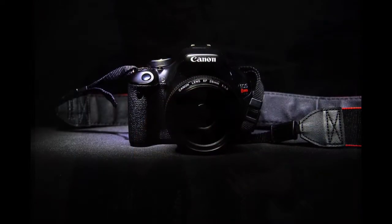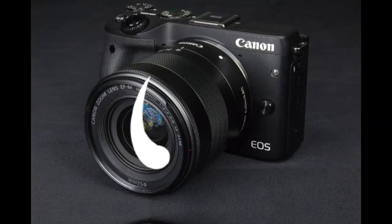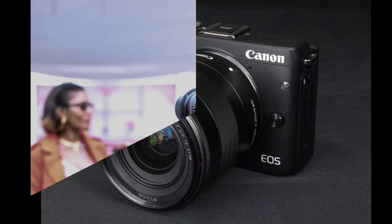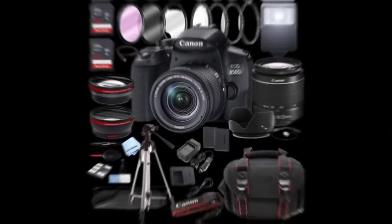9-point AF System and AI Servo AF. Optical Viewfinder with approx. 95% viewing coverage. Use the EOS Utility Webcam Beta Software — Mac and Windows — to turn your compatible Canon camera into a high-quality webcam.